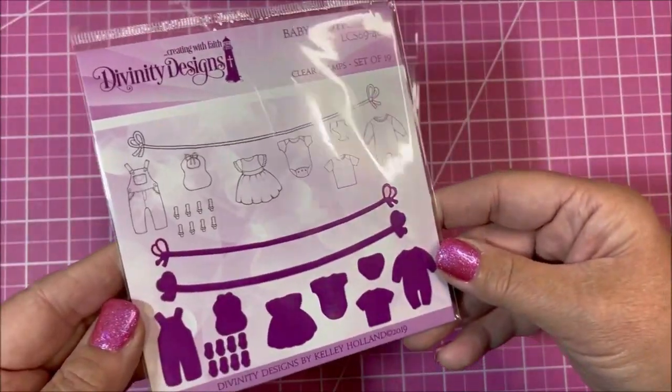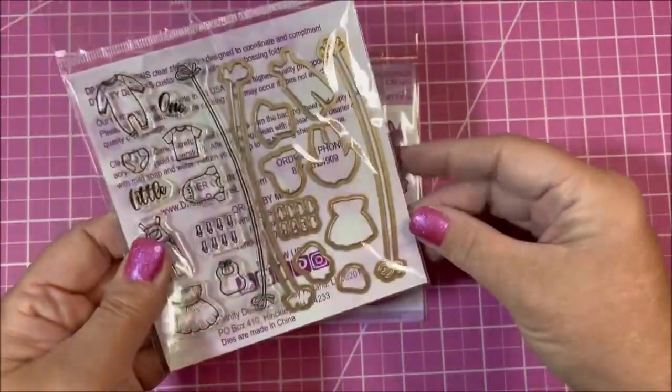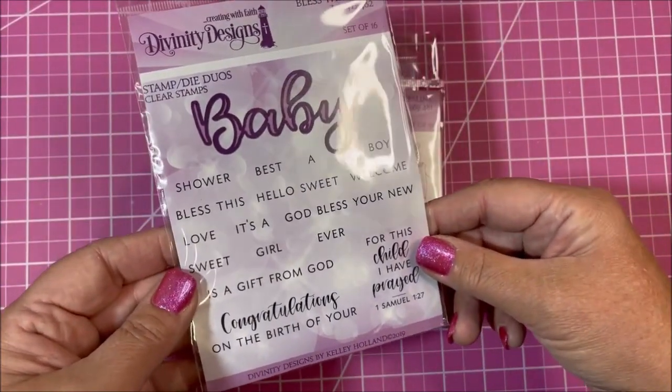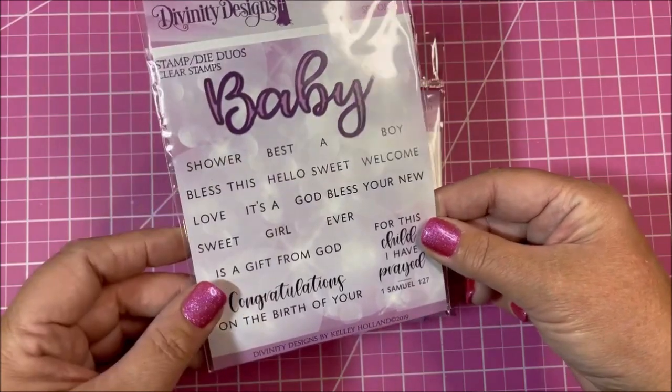Here's Baby Clothesline — these are some little clothes and these are the dies to cut out the different outfits. Here we have 'Bless This Baby' and that's a die in the set, so you could make different combinations of words with the baby.